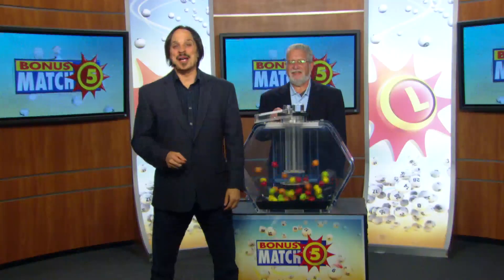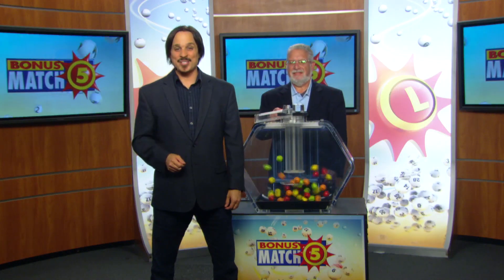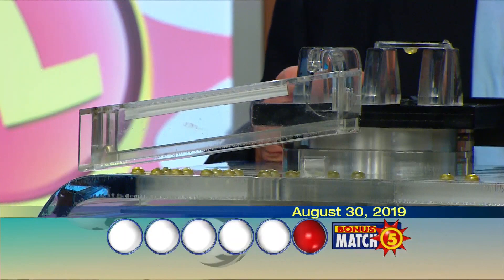Matt Davis from Nutty & Rock here with lottery drawing official Bob Diamond. And now with the top prize of $50,000, let's play Bonus Match Five.